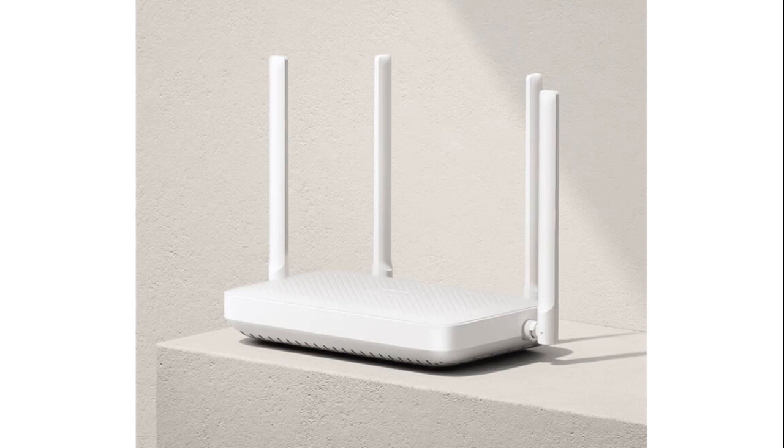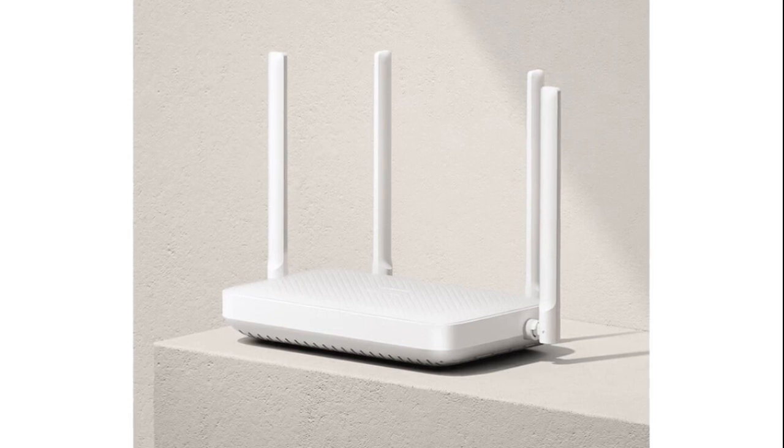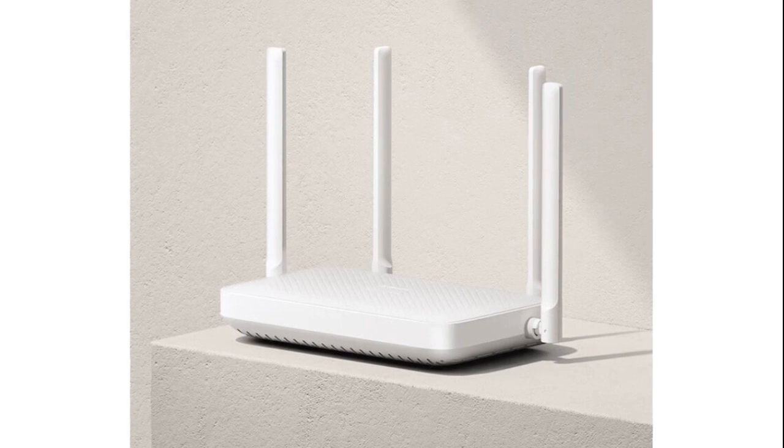For gamers, especially those using Xiaomi or Redmi phones, the router offers an exclusive acceleration channel in gaming scenarios to reduce latency and improve responsiveness. Moreover, the AX1500 supports IPTV, assisting in setting up network television more easily.